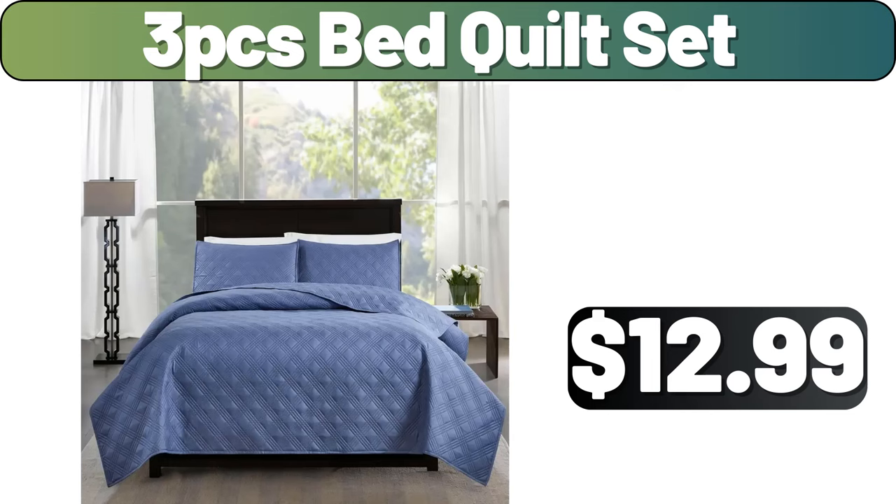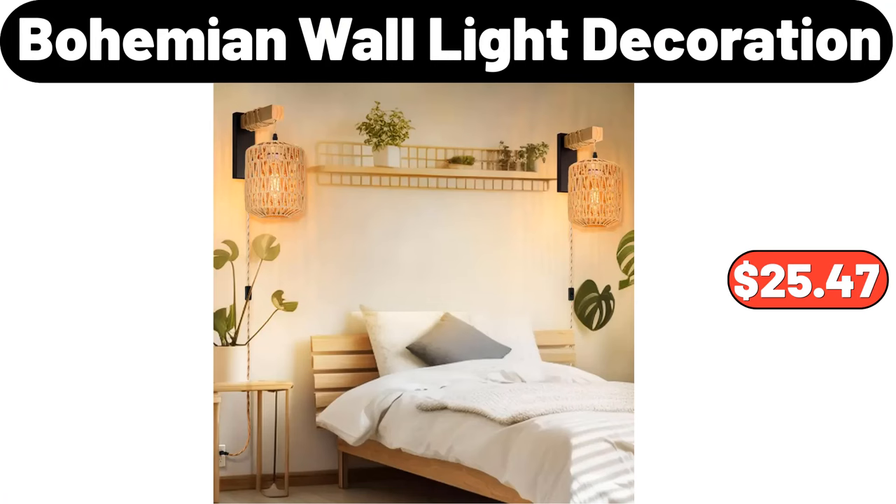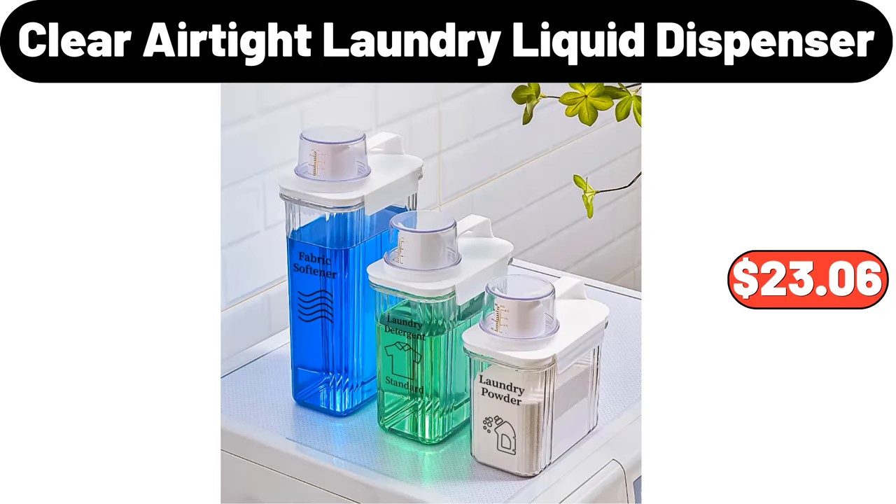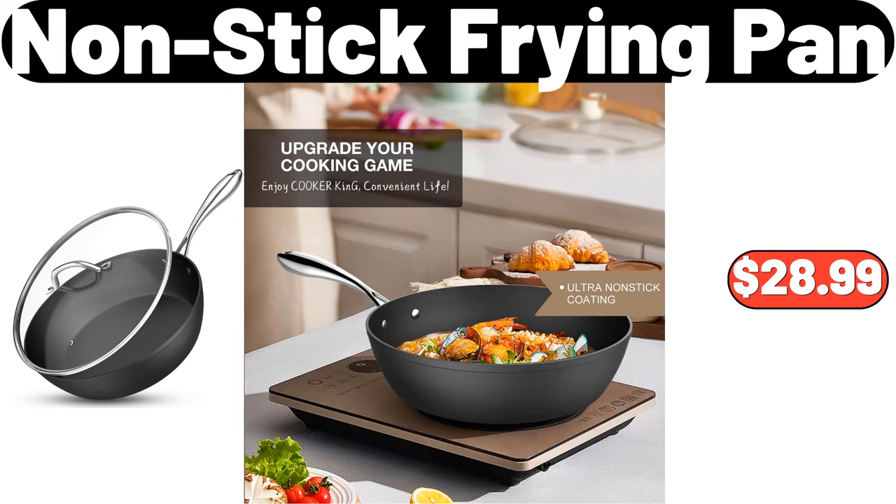3PCS bed quilt set, $12.99. Bohemian wall light decoration, $25.47. Nonstick steak frying pan, $31.90. 3PCS clear airtight laundry liquid dispenser, $23.06. Nonstick frying pan, $28.99.